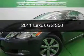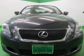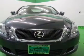This is a used 2011 Lexus GS350, powered by all-wheel drive, a 3.5-liter six-cylinder engine, and a six-speed automatic transmission.